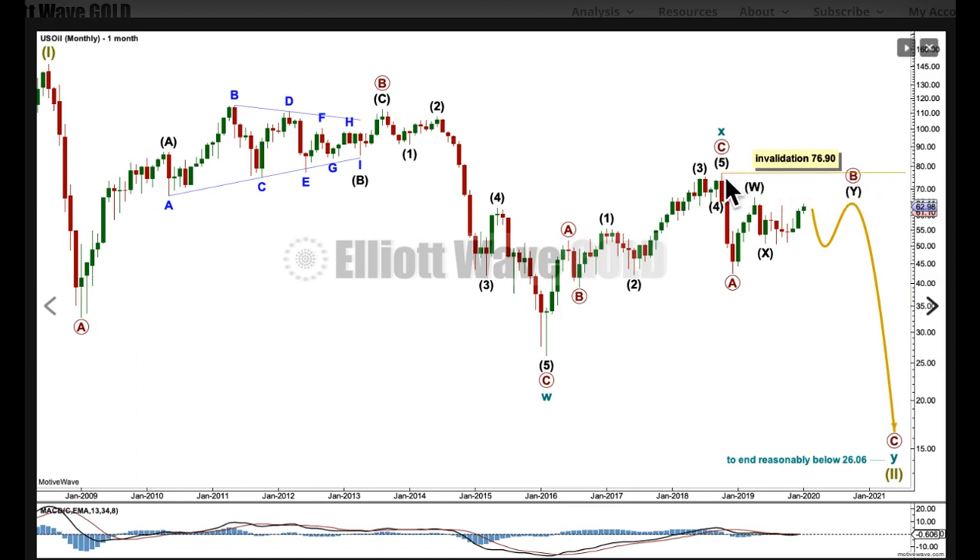Primary B may not move beyond the start of primary A. Primary C, to end cycle wave Y, should end reasonably below the end of cycle W so that the whole structure for the double zigzag has a clear downward slope. Double zigzags should have a fairly good slope — they are not sideways corrections, or at least they should not be. Primary wave B is expected to be continuing sideways as a big consolidation with swings from resistance to support and back again. A swing up to resistance is expected to be over here or very soon. A swing down to support is expected to develop, then another swing up to resistance before the structure is complete.